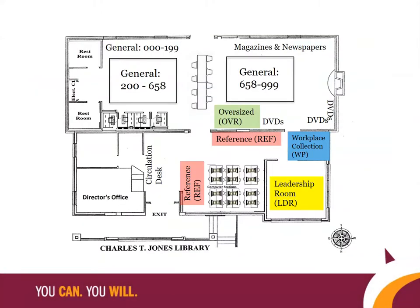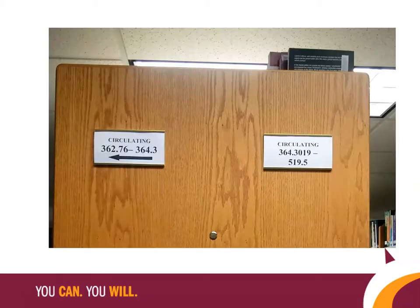Here you can see a floor plan of the library with the different shelving sections labeled with their names and spine label colors. In the general collection, which has many more shelves than any other section, we have the call number ranges on signs at the ends of shelves to help you find the right location.